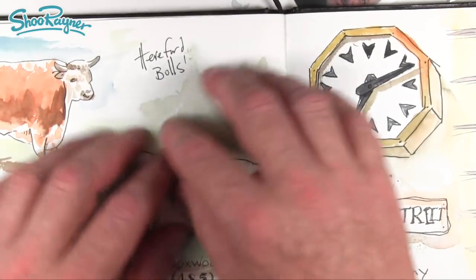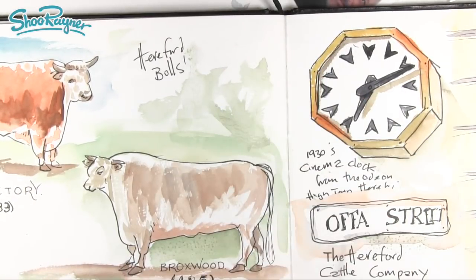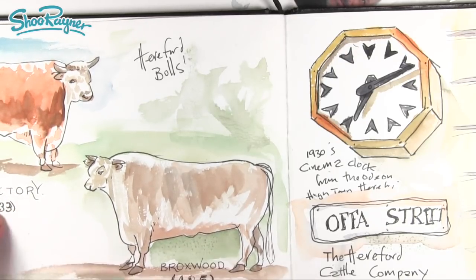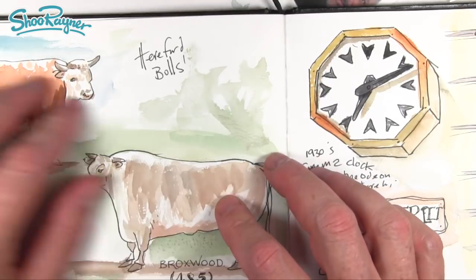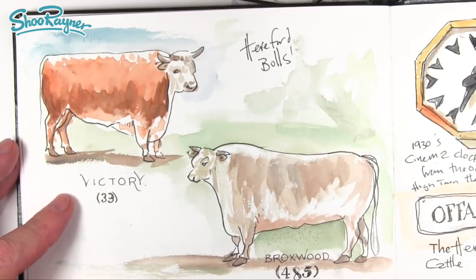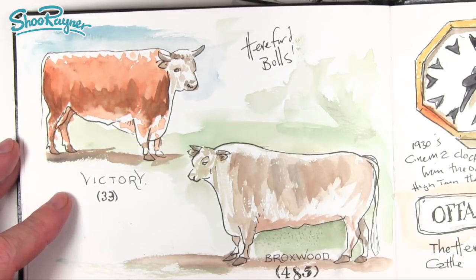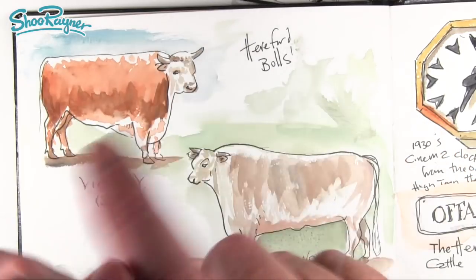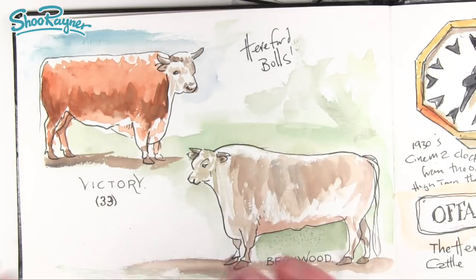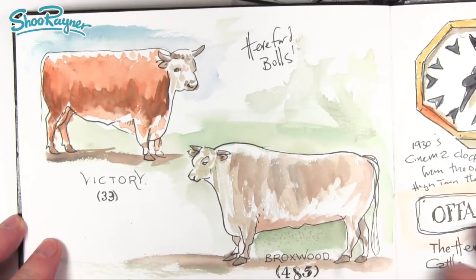They had wonderful paintings of Hereford bulls — famous bulls. This one's called Victory Number 33. These are actually from a catalogue. I copied the original paintings, just did quick little sketches from them — little etchings or similar — which went into a catalogue of famous Hereford bulls.